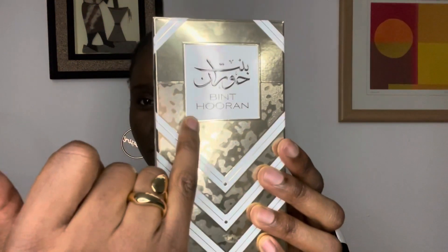The perfume that I want to talk to you guys about today is this one right here. The first thing we're going to do is take a look at its packaging. It comes in a golden box with a white line design, and the name of this perfume is Bint Huran, by Ard Al Zafran, which is an Arabic perfume house.